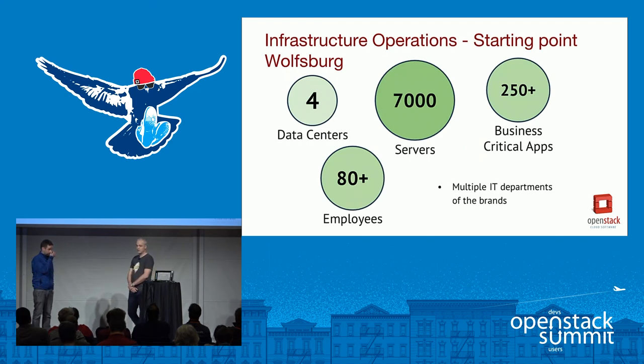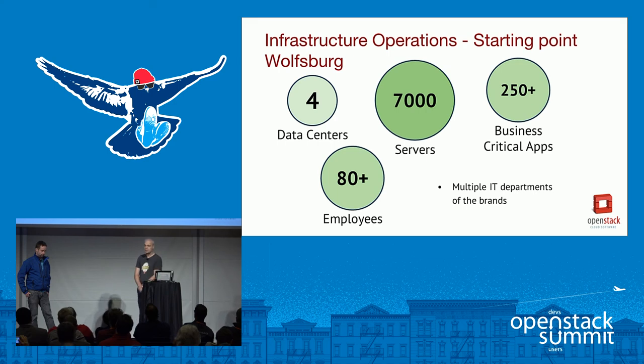An organization of this size obviously needs IT. We are from Infrastructure Operations, one part of the IT department of Group IT from Volkswagen. The department manages four data centers, 7,000 servers, and employs 80-plus people, managing more than 250 business-critical applications. These are what we would call the legacy applications — the ones that create revenue currently. There are also more or less independent IT departments in other brands as well.